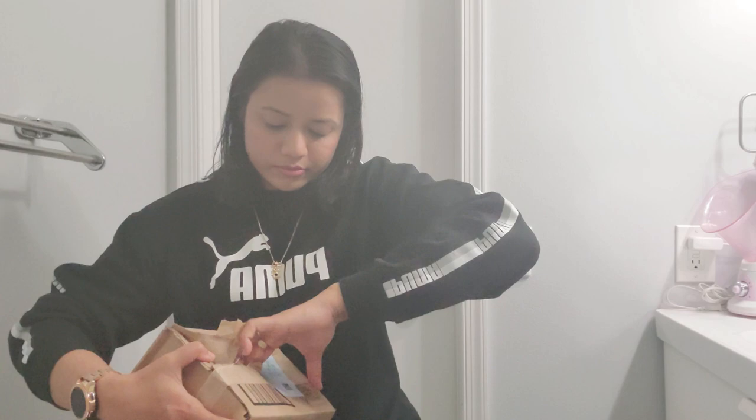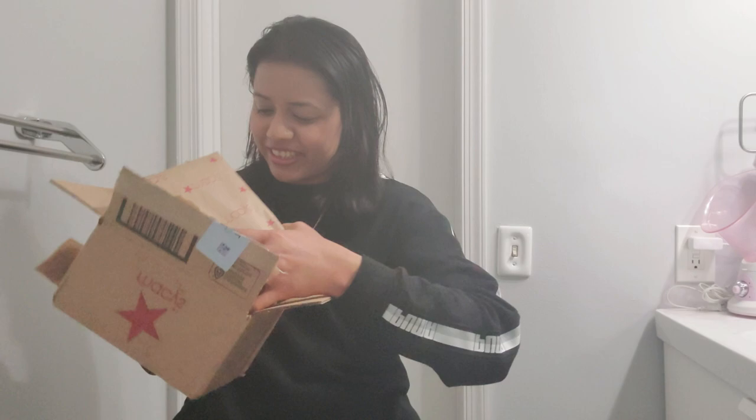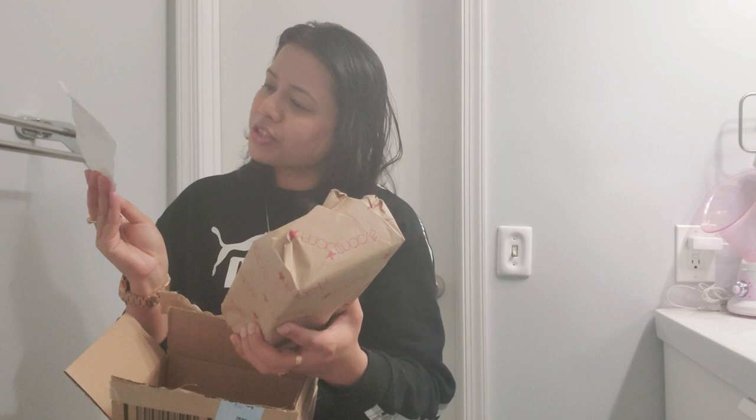I ordered it from Macy's. I'll show you a couple of products on the side. The packaging is really nice. The acne solution serum cost me $44, so after buying that one I qualified for this gift set.